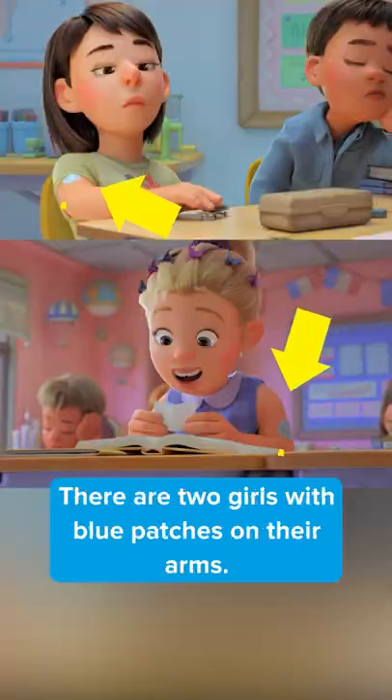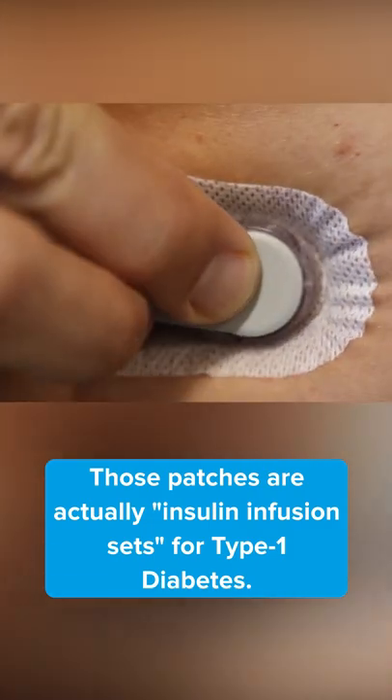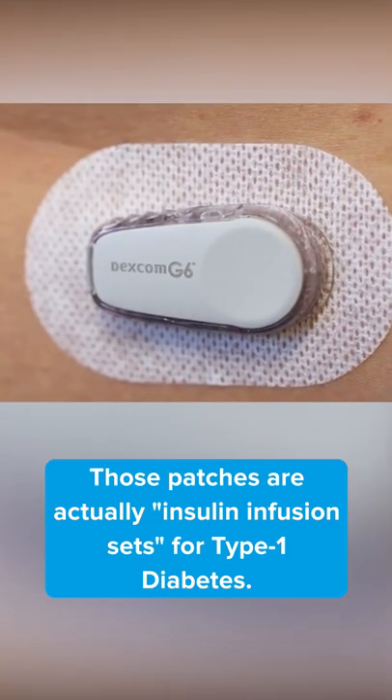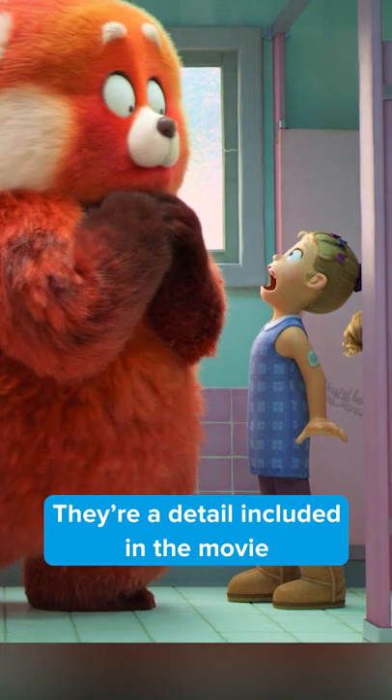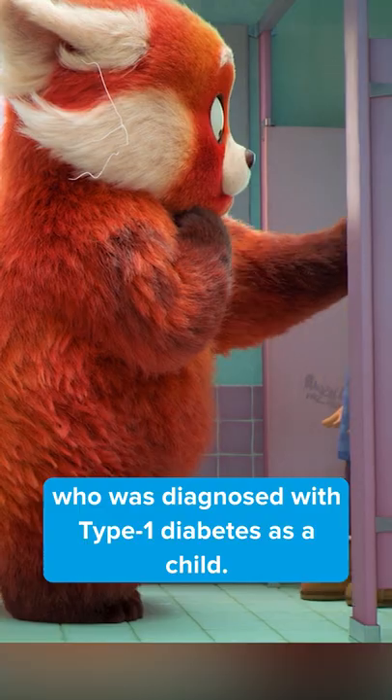Did you notice this in Turning Red? There are two girls with blue patches on their arms. Those patches are actually insulin infusion sets for type 1 diabetes. These details were included in the movie thanks to technical supervisor Susan Fong, who was diagnosed with type 1 diabetes as a child.